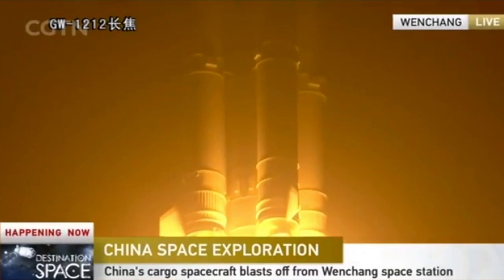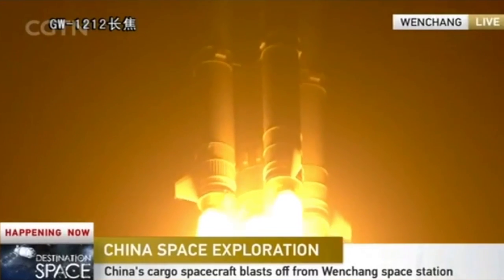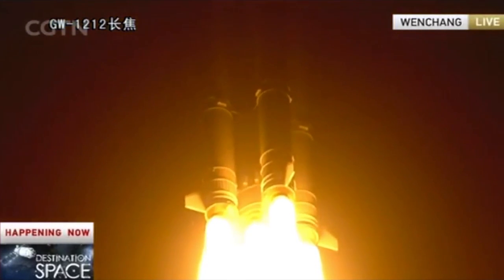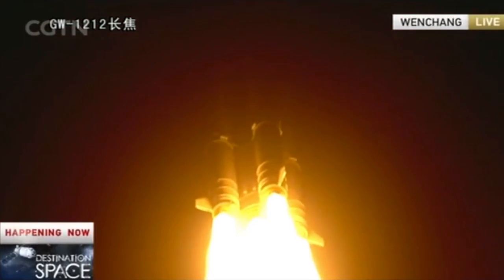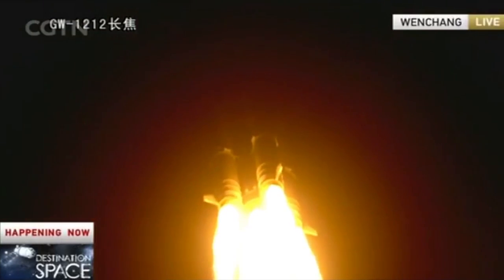So it's a two-stage launch vehicle, and the first stage will burn 172 seconds. Telemetry message is normal, and we can see from the satellites and also the orbital tracking.